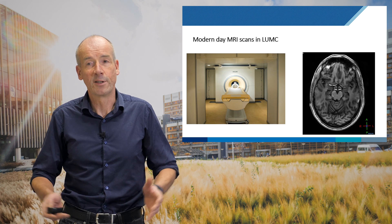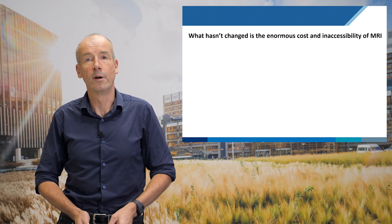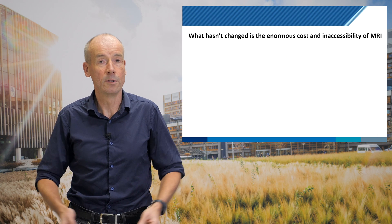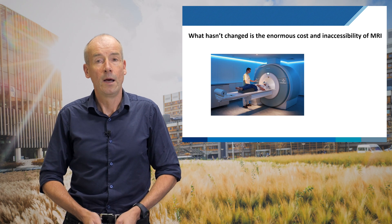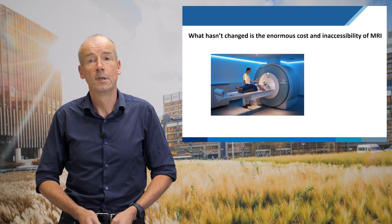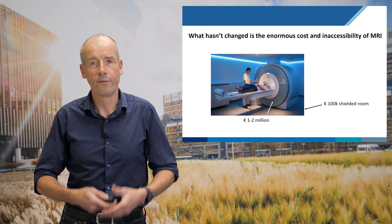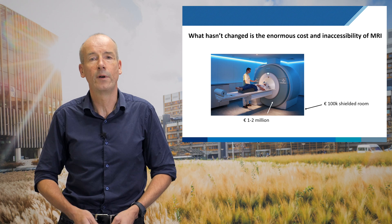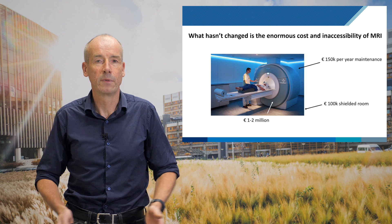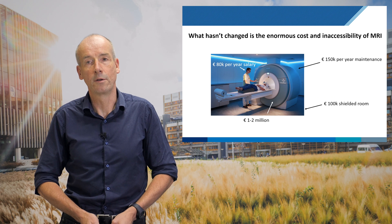But — a favorite Dutch word, 'maar' — we have to think about what has not changed. What has not changed in MRI is the fact that it's incredibly expensive and very inaccessible to much of the world. The cost is one or two million euros, but beyond that we need a shielded room, high power, cooling water, an expensive annual maintenance contract, and very highly trained technicians — all adding to the cost.